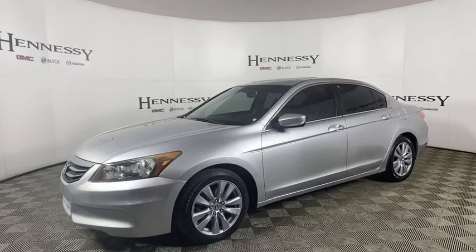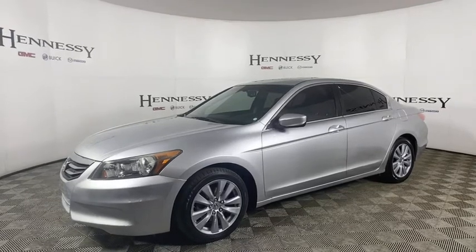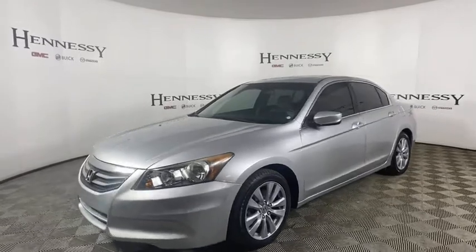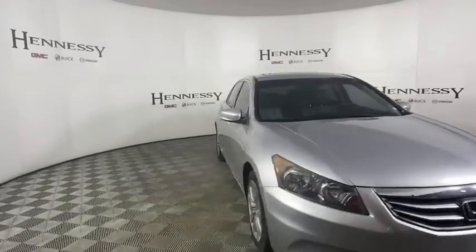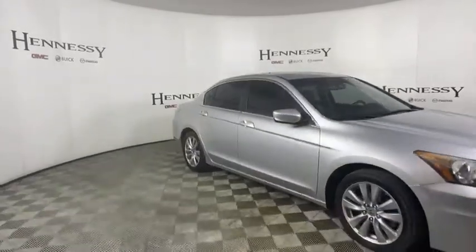Take a ride in the 2011 Honda Accord. Ingeniously simple, yet overflowing with luxury and technological creativity. All that and more in the Accord. Here are some of this vehicle's great options.